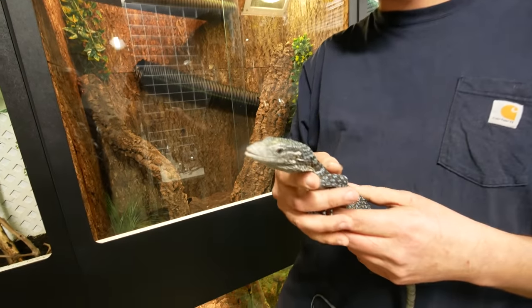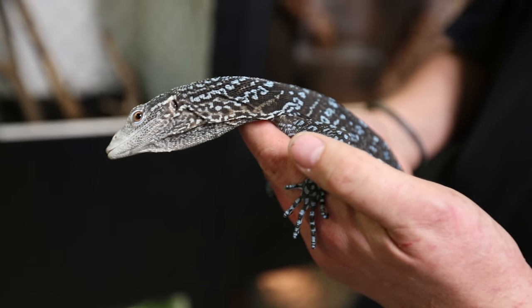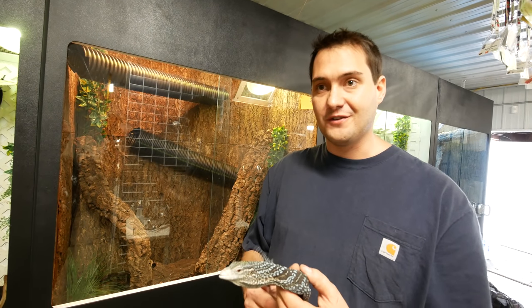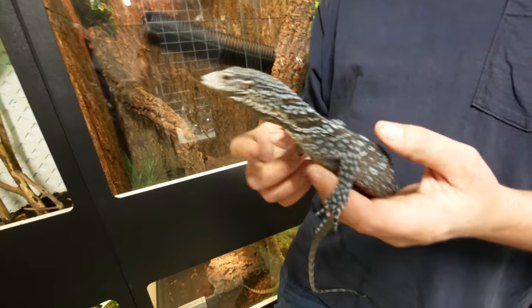This tree monitor breeding program is something that's really important to me. These guys are actually going CITES Appendix 1, so they're not going to be able to import these anymore. Being able to establish legal captive stock of these guys is really important and something I'm super passionate about. We actually have five species of tree monitors — they're all captive born. I'm really excited about the future of working with these guys. This one is Varanus macraei, the blue tree monitor.